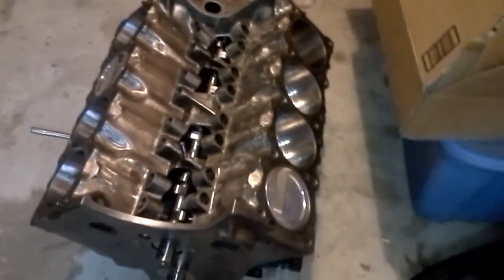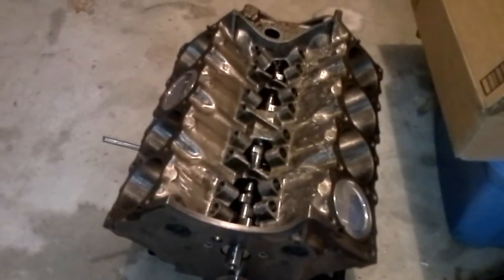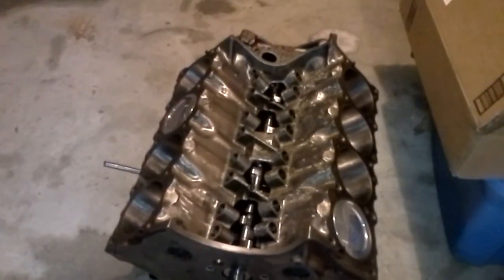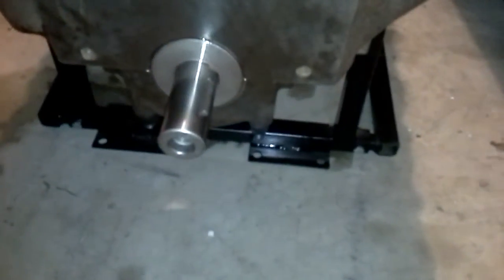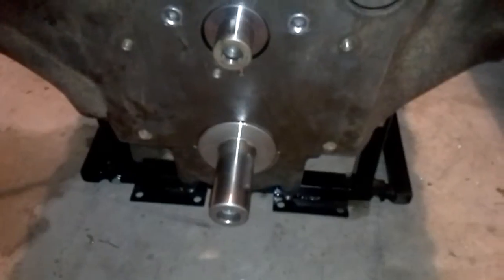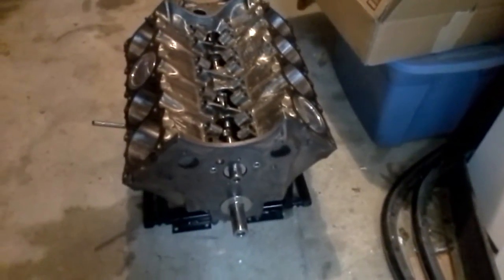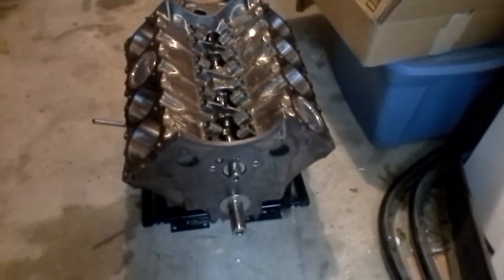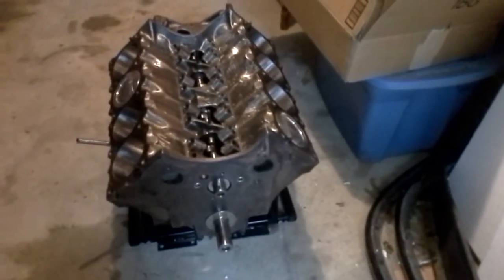I think it's been bored 30 over, with a 4.25 inch stroker crank, 6.8 inch H-beam connecting rods, forged steel. For all you Pontiac purists, that is an aftermarket crankshaft, because anybody that knows anything about Pontiac knows they didn't put forged cranks in their engines — they put nodular iron. This is a fully forged rotating assembly, long rod stroker engine, custom.